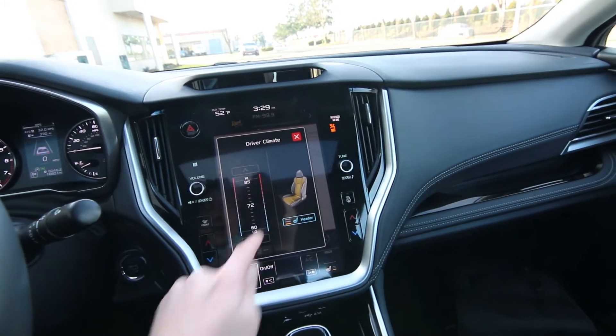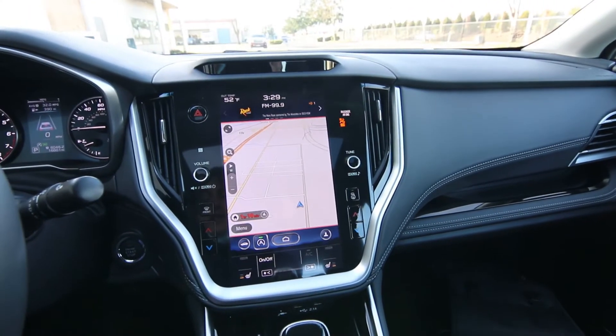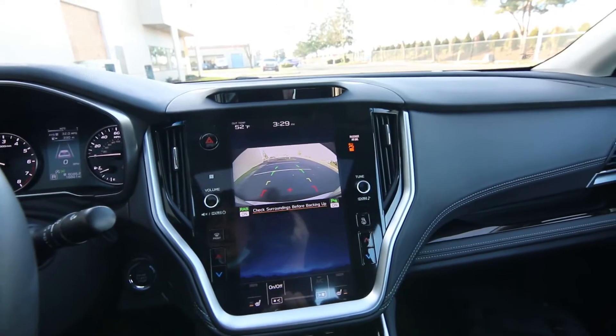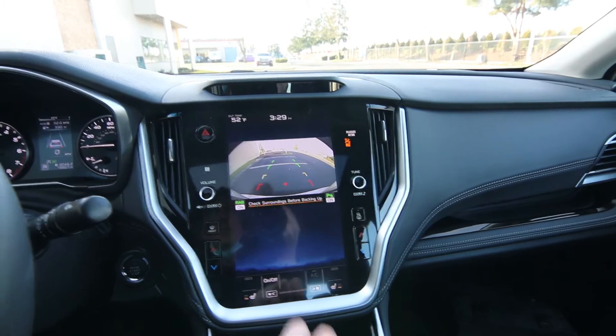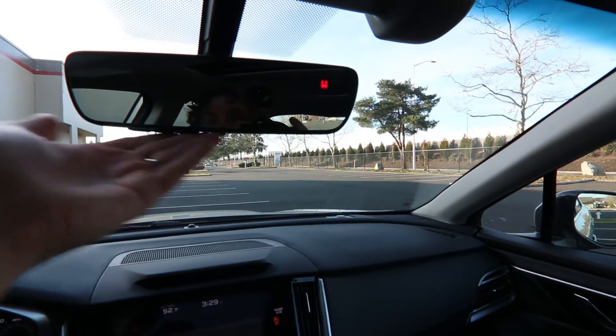We have heated seats, a navigation system, dual-zone auto climate control, a parking camera, a nice rimless rearview mirror with integrated compass, and a universal garage door opener.